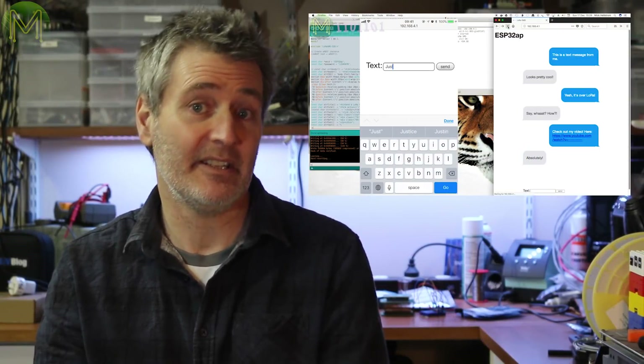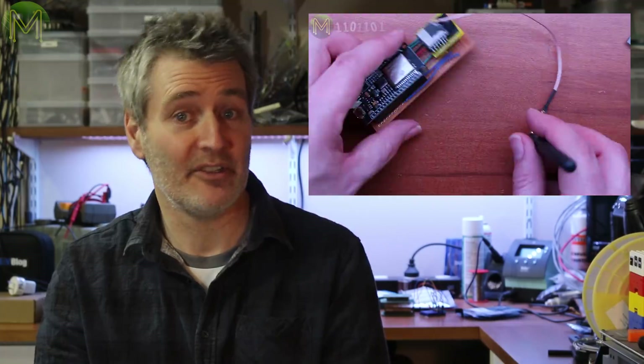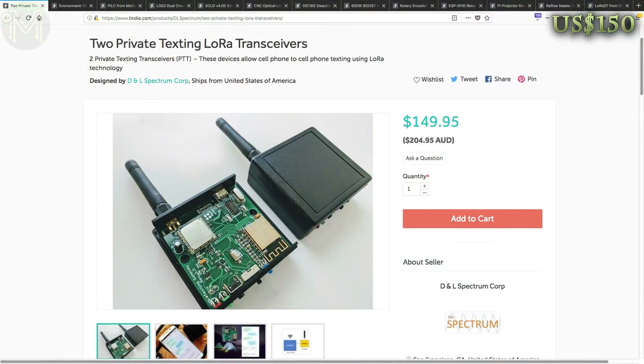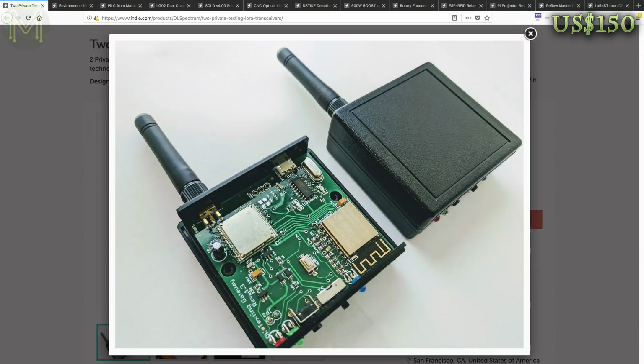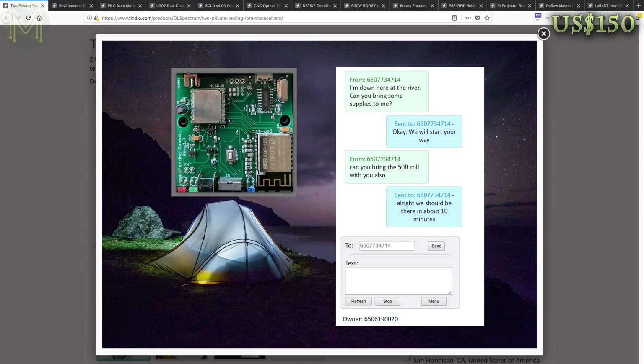If you saw my LoRa SMS project, you would have seen how easy it is to send text messages between mobile phones without a mobile network. All you need is two units containing a LoRa module and a small MCU and you're done. Seems someone else has cracked onto the idea and have made it into a polished product. It contains all the goodies such as LiPo battery charging, selectable encryption keys, front panel LCD for message display and access point connectivity for your phone. Looks pretty good.